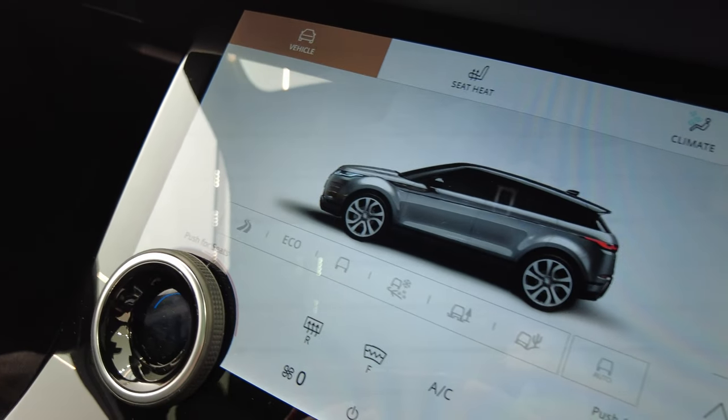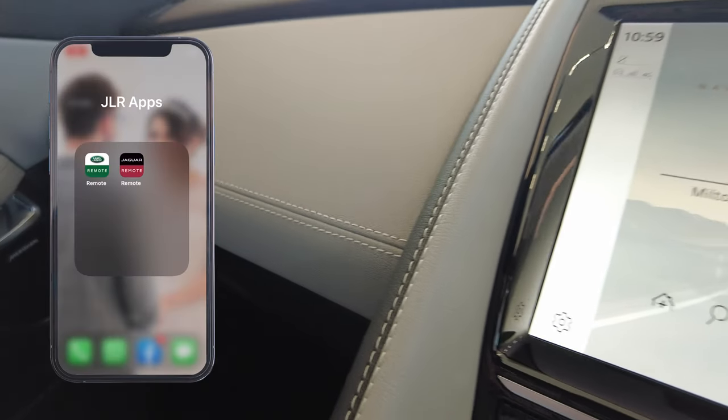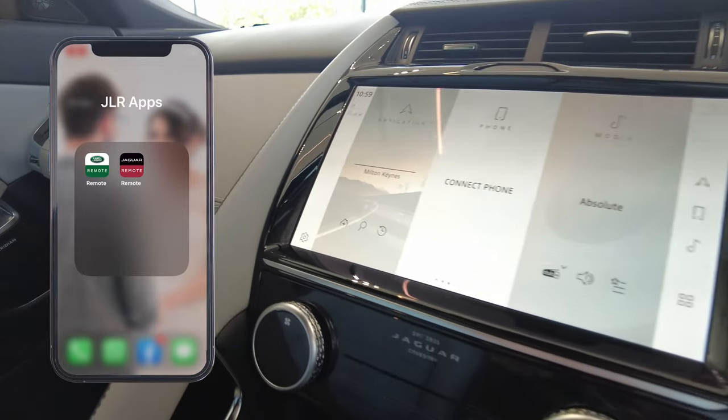This is just some of the amazing features that are available via the InControl remote app. If you have seen this video and you would like to have the InControl app set up for your vehicle, then please get in contact with the details that you can see in the description of this video.